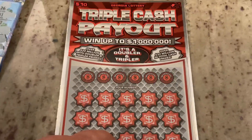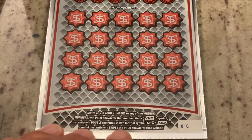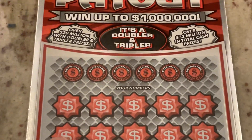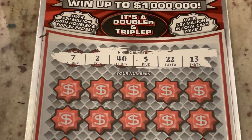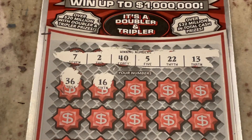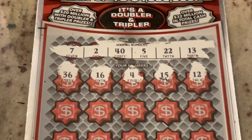This one's ticket 16 — it has match the number, but in addition there's symbols: we're looking for the double symbol to win double the prize, or the triple symbol to win triple the prize. We are looking for 7, 2, 40, 5, 22, or 13. First number is 36, 16, number 4 — one off from number 5 — 15, number 12. We've got 2 and 22.